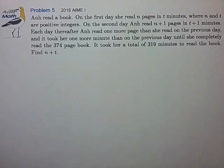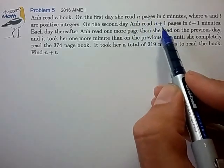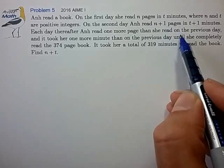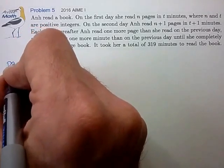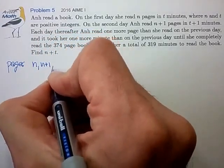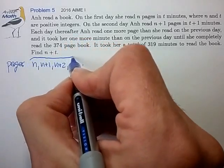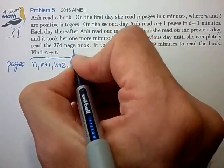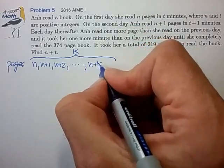This looks like an integer equation problem and it involves an arithmetic series. We have n pages on the first day, n plus 1 pages on the next day, and each day thereafter we increase the number of pages by 1. So we have an arithmetic series starting at n, then n plus 1, n plus 2, and assuming k days total, the final term is n plus k minus 1.